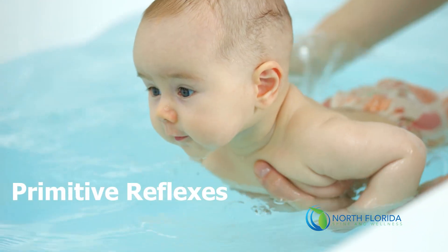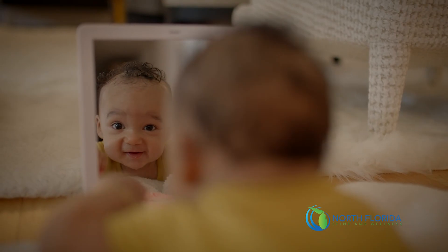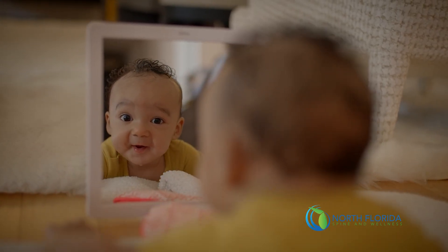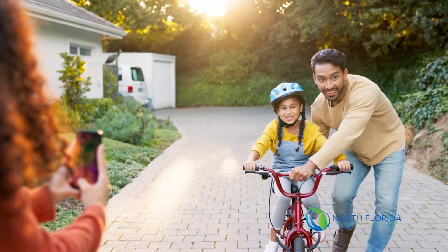What if the key to attention, coordination, and emotional regulation was hidden in the movements we see as an infant? Today, we're unlocking the science behind primitive reflexes — the automatic movements that shape the foundation of the brain and how a child develops. We'll break down what those reflexes are, what they matter for learning and behavior, and how retained primitive reflexes might be impacting both kids and adults in ways you might not expect. If you're a parent, educator, or just curious about how the brain and body connect, you're at the right place.